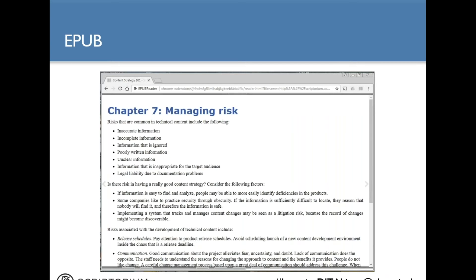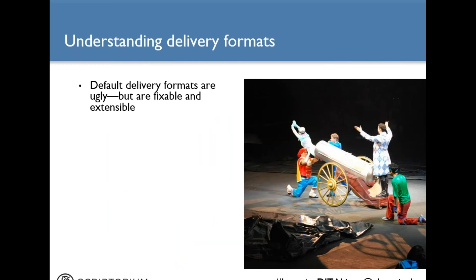We also created a custom transform to produce an EPUB ebook version of the Content Strategy 101 content, and here is a page from that book displayed through the EPUB reader extension for the Chrome web browser. In summary, the default formatting is just plain ugly. The good news is that it is fixable and totally extensible — you are not stuck with just the outputs or the look of those outputs. You can change them and use the baseline transforms to create other types of output.